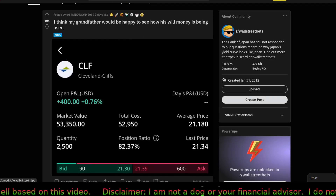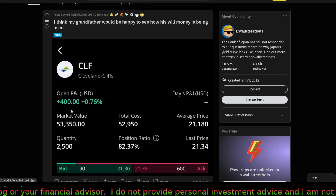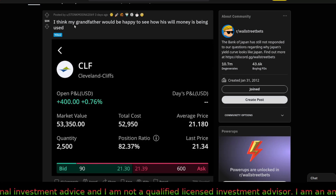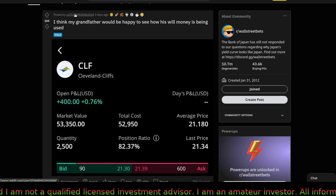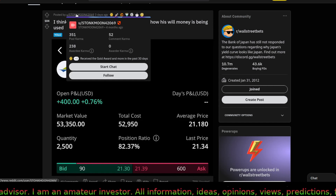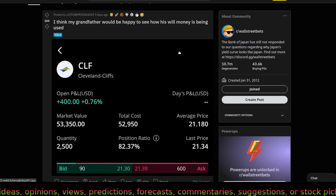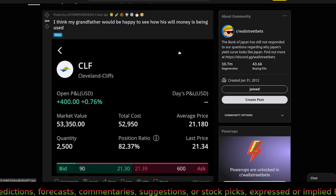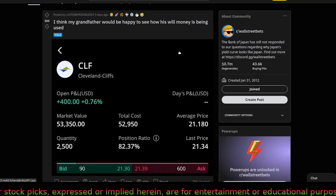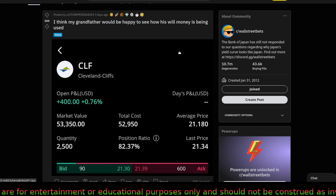Last one — this is for Cleveland-Cliffs, CLF. He paid about fifty thousand dollars and is up four hundred dollars so far. He joked that his grandfather would be happy to see how his inherited money is being used. The username is StunkMoon 42069. We already reviewed CLF earlier in the video and it's looking good. That's it for today — thank you for watching. Let me know what your favorite YOLO is in the comments below, and if you have a play for this week that I didn't mention, put it in the comments. Let us all know what you think about the market.